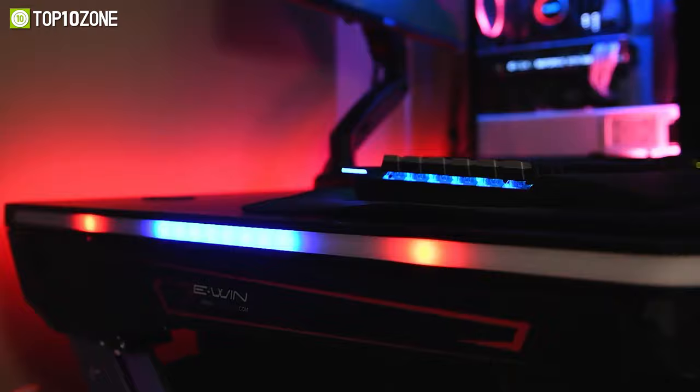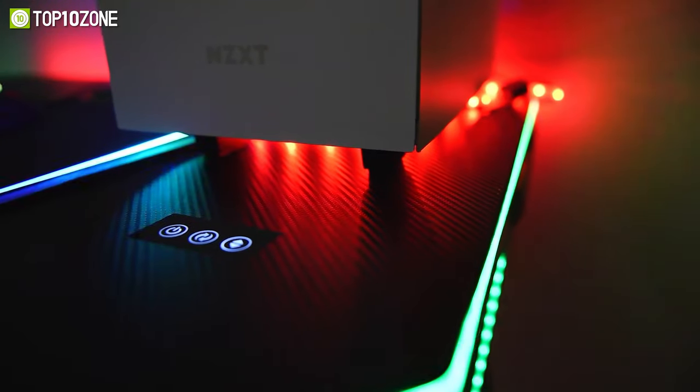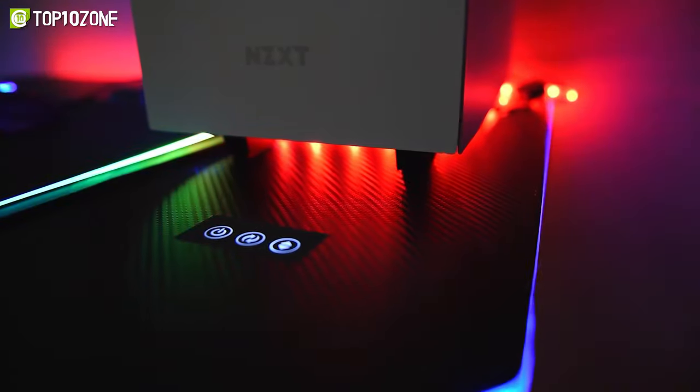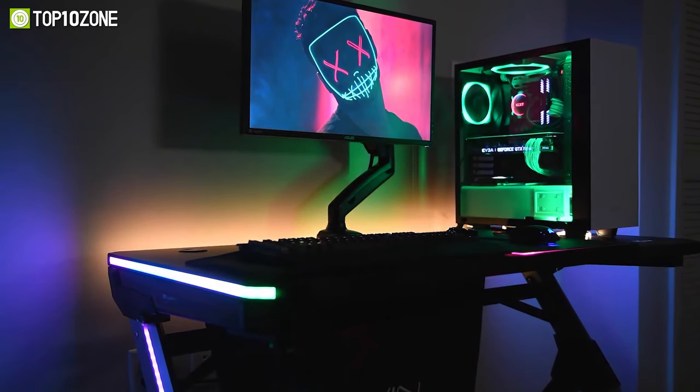It even has a built-in wireless charger that you can use to conveniently charge up your Qi-enabled devices while focusing on the game. And with your purchase, you will also get a large mouse pad, cup holder, headphone hook, and a controller stand. So if you want to level up your gaming setup with a piece of furniture made specifically for gamers, then you should definitely check out the EWIN 2.0 Edition RGB Gaming Desk.